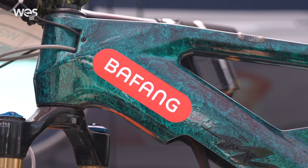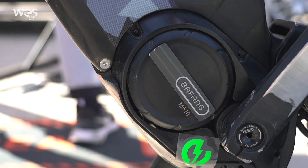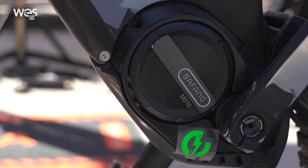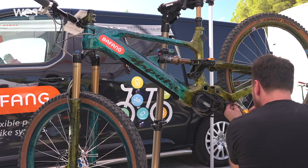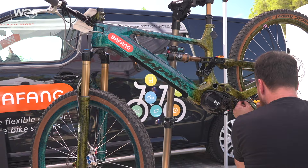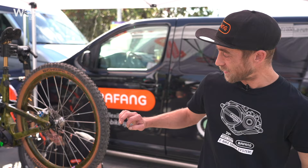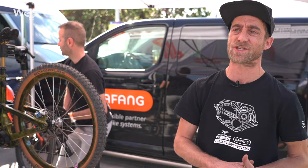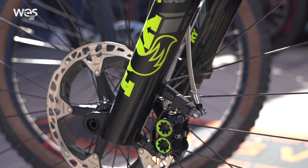My name is Bas, I'm brand service officer for Bafang. I do all the service for the racing teams and all the brands in Holland. We've got the M510 — it's our best MTB motor. It's 95 newton metres, 250 watts. It's lightweight, under three kilos, and its performance is really high. The improvement from the last motor: we made it out of magnesium, so the weight is reduced significantly and the low torque settings are also good. You can win the race with this engine.